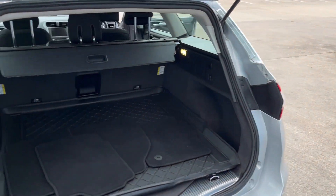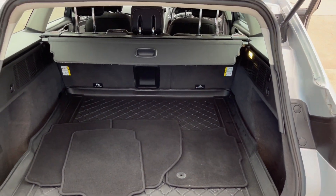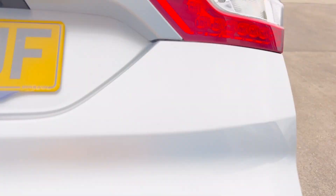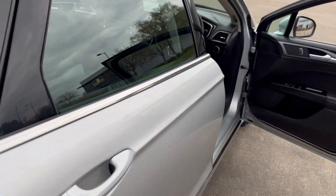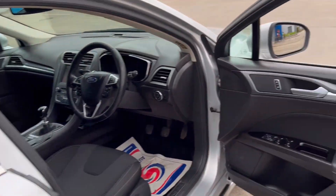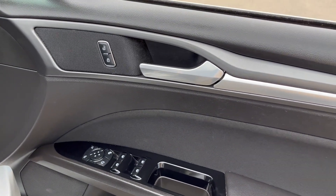The boot area is in lovely condition — got the tonneau cover and the carpet mats. The interior is in really good condition, with electric windows and electric mirrors.